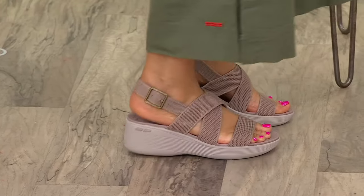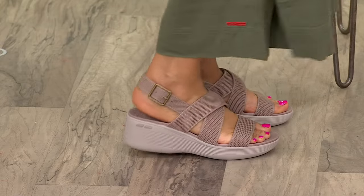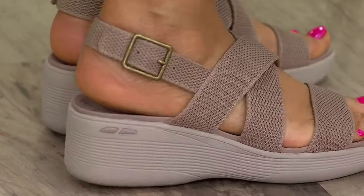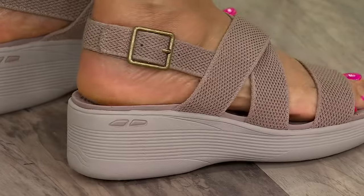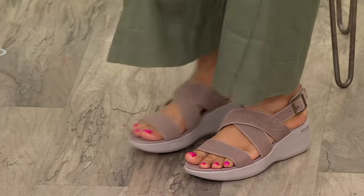I enjoy a wedge. You can wear it with flowy linen pants, maxi dresses, your skirts. I love a little bit of heel, especially if I want to elevate my look. This is such a special wedge for us — it's from our modern comfort division. Even the name is a nod to our Skechers headquarters, the Pure Light, because we're right in Manhattan Beach, California, right next to the pier.